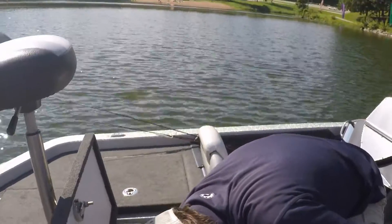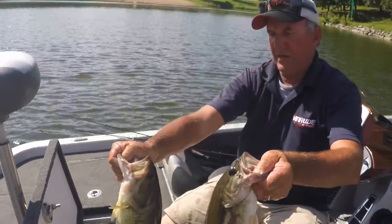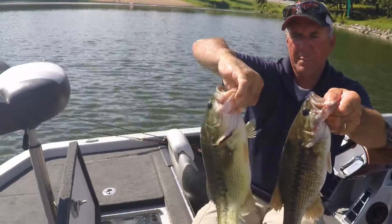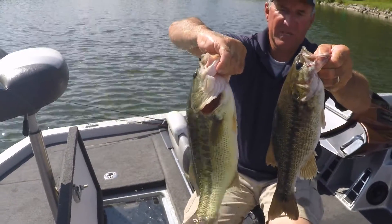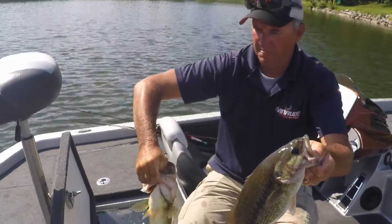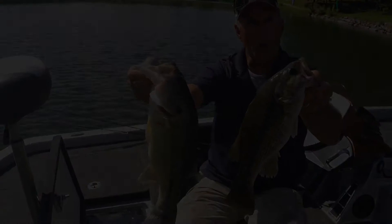I'll hold that up again. So now here, side by side, you can really see the difference. You can see the white belly on the largemouth, you can see the black line, compared to the bronze of that Kentucky. Side by side, they're pretty easy to tell apart.